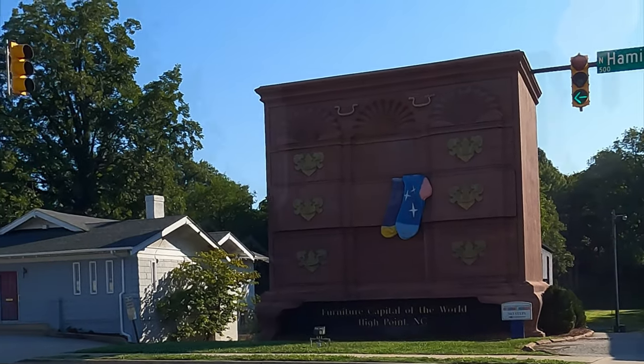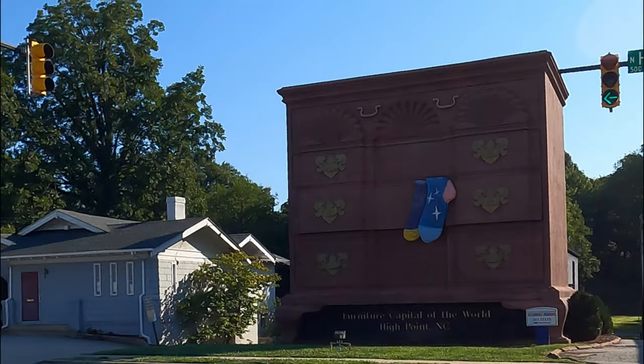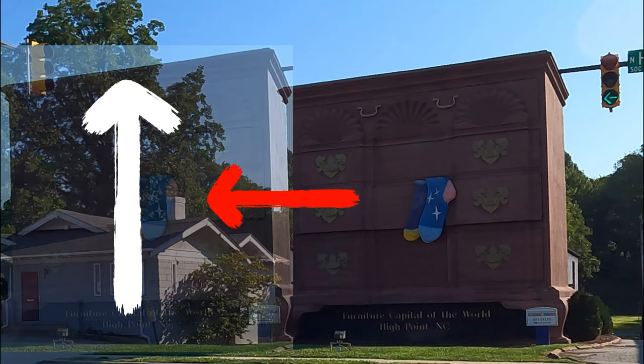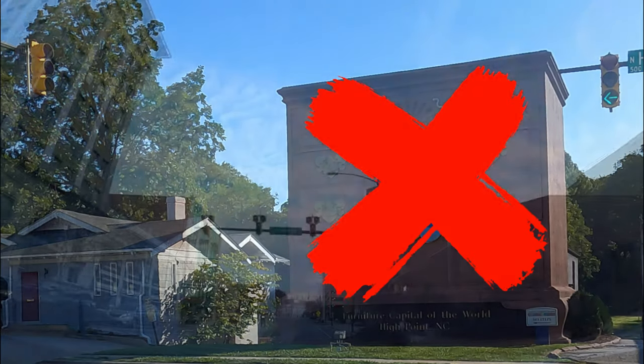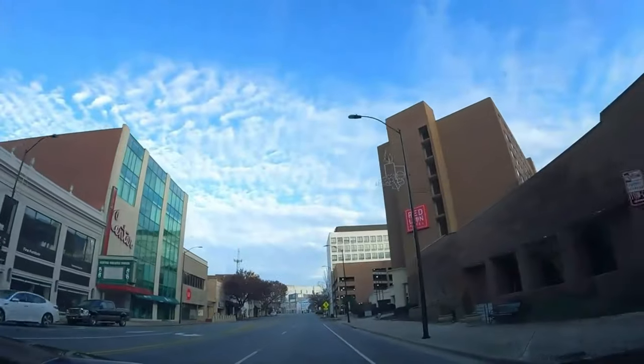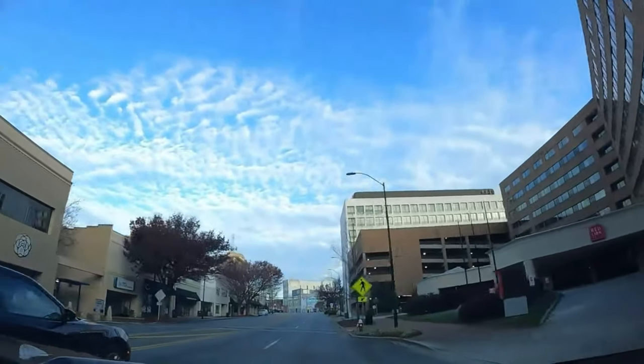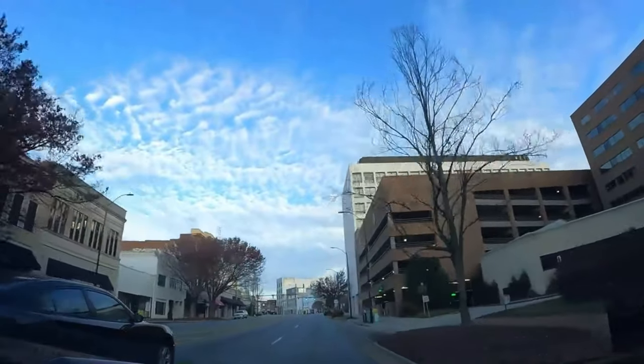The world's largest chest of drawers — or so they say. Now, don't get me wrong, this thing is impressive. It's like a two-story tall wooden monolith. But trust me when I say it's not the biggest. The crown jewel of High Point's furniture scene might be a bit of a — well, let's just say it's got a serious case of imposter syndrome.